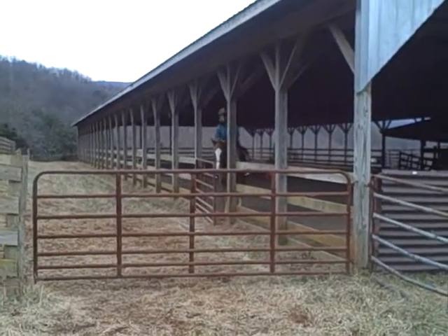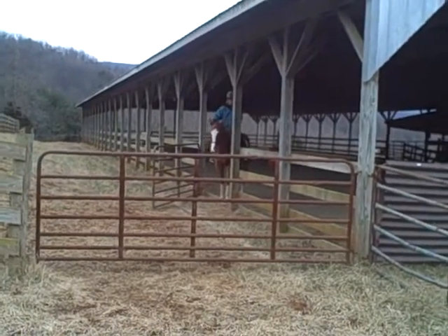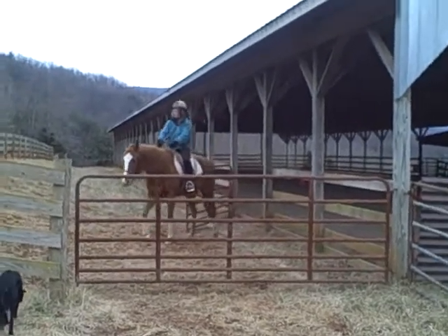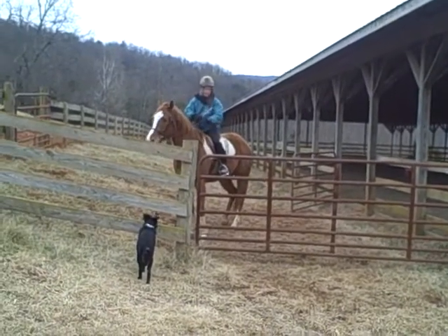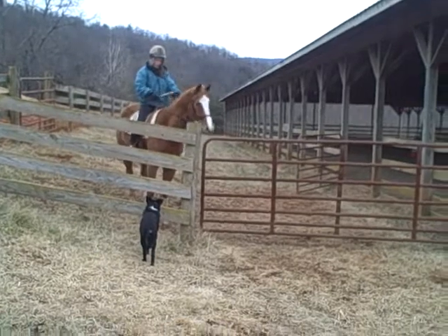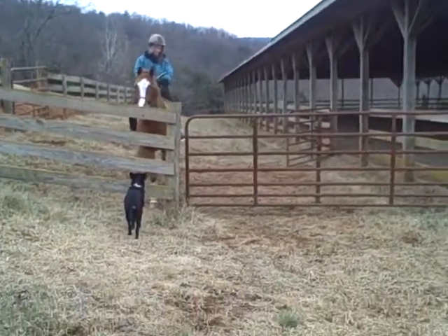In this video, I'm standing outside our arena and Luann is going to bring Sonny through the gate. There's another gate to get outside, and she's going to open that with him. You can see our little dog Lady — she's a six-month-old pup and she's going to help in this video.